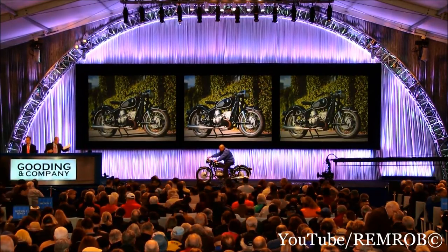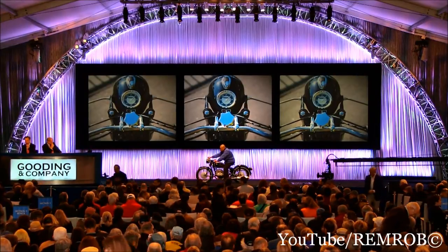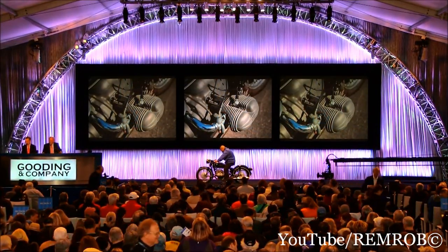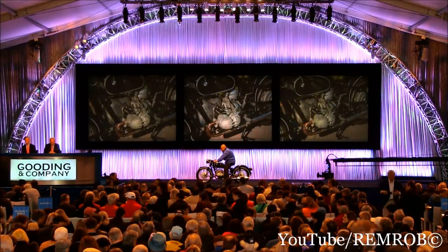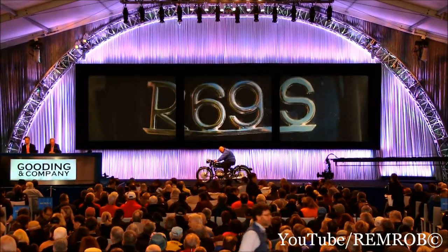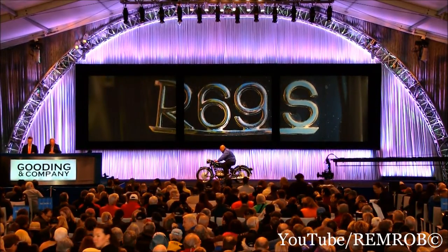Lot number 9. It's the '63 BMW R69S. Strikingly finished and boasting a high quality restoration. A highly regarded classic bike. An exceptional example of the BMW R69S. Wonderful. BMW R69S. Being sold without reserve. Indeed indeed, David. The BMW R69S.